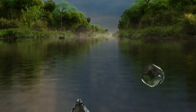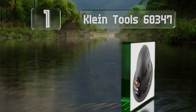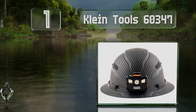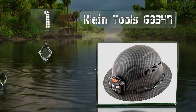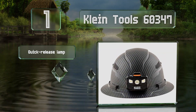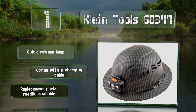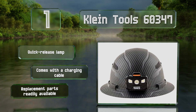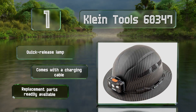And taking the top spot on our list: if you're up against a particularly hot day, you can soak the top pad and sweatband of the Klein Tool 60347 in cold water to help keep you cool as you work. Both of these are easily removable for washing. It comes with a quick-release lamp and a charging cable for it, and replacement parts are readily available.